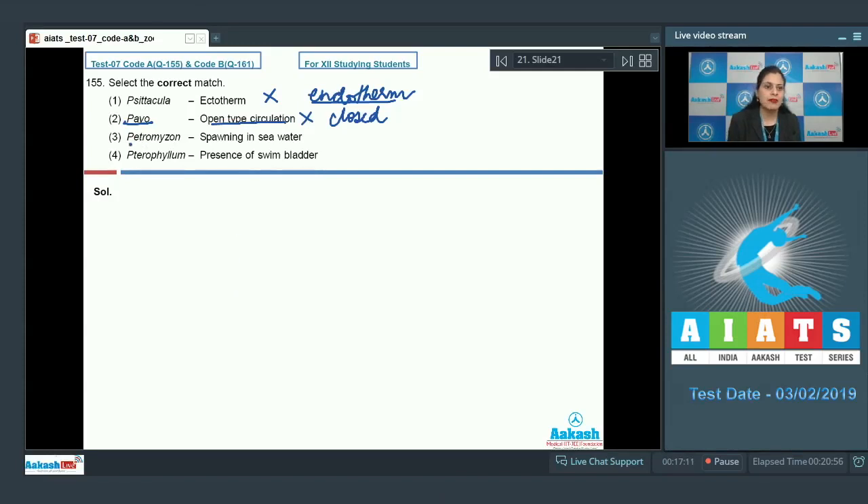The next match — Petromyzon: spawning in seawater — is an incorrect option because Petromyzon belongs to class Cyclostomata and exhibits anadromous migration. Though marine, it migrates to freshwater for spawning. It is Myxine, the hagfish, that spawns in seawater.